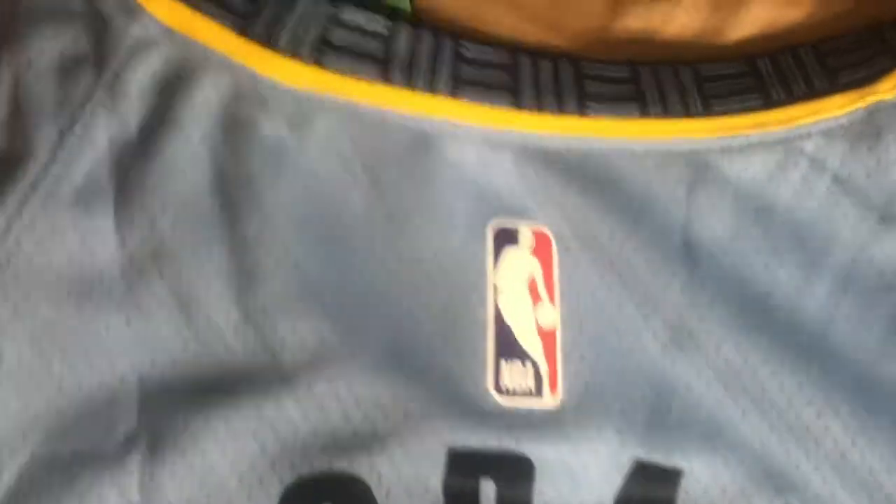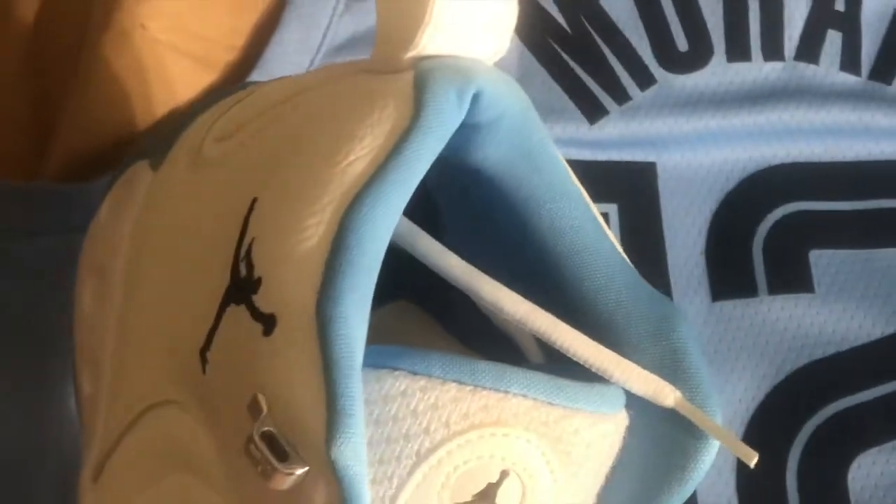I like the jersey because of the color — my favorite part is the collar right here. I didn't have any jerseys in this shade of blue. So I do have these Jumpman Pro shoes, and I thought that would be a good match.